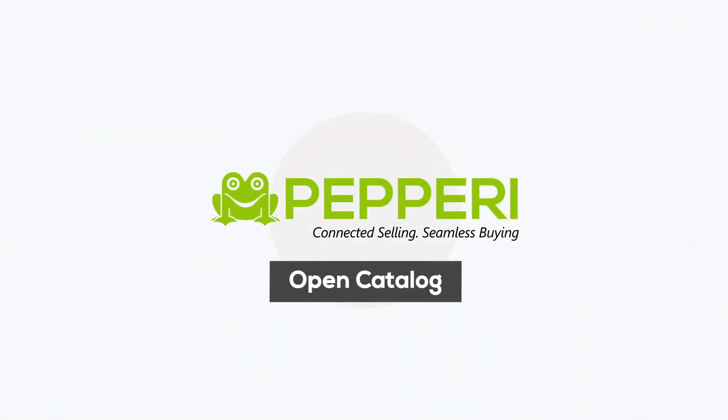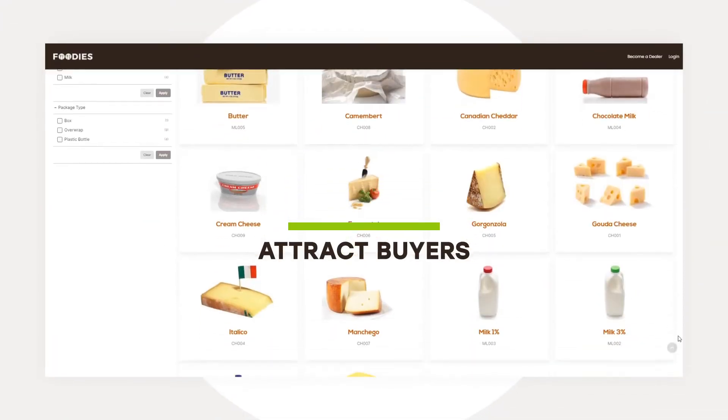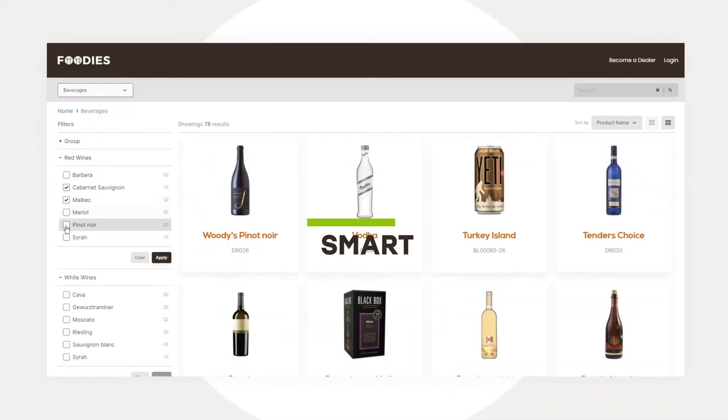Peppery's open catalog enables you to easily display your products to the world, attract potential buyers, and convert them into registered customers with no login, super fast search, and smart filters.